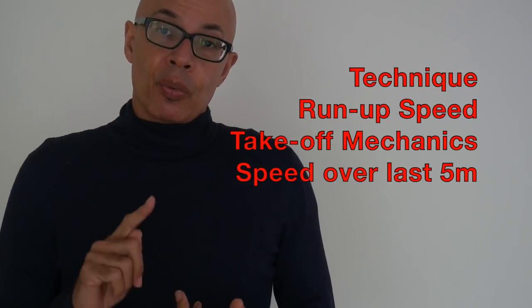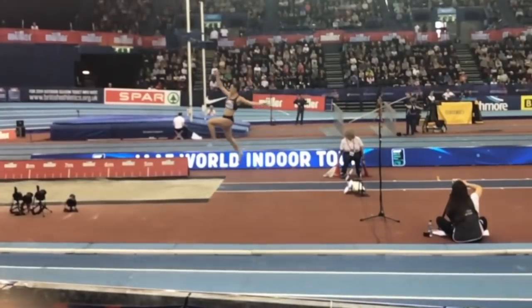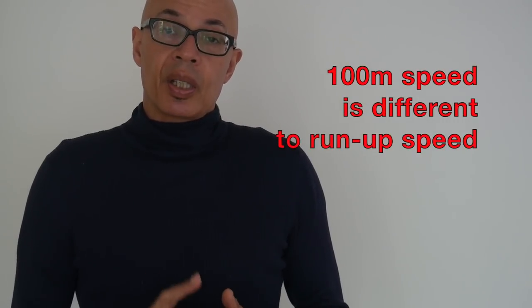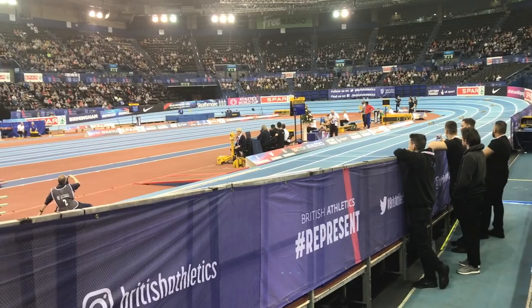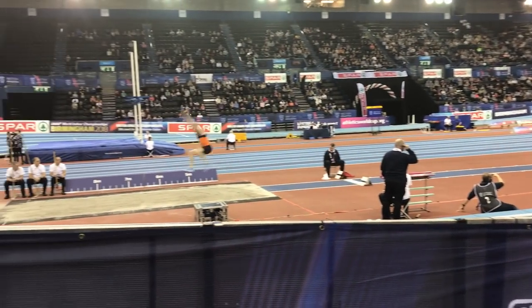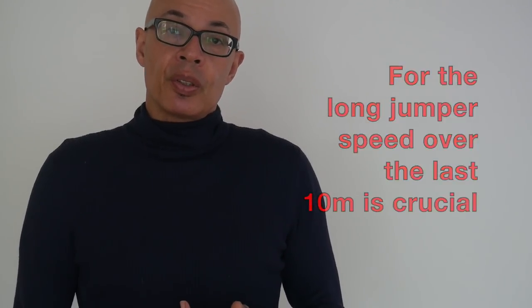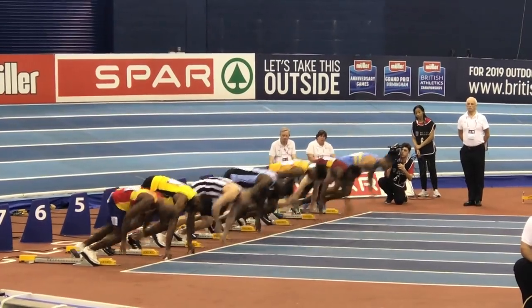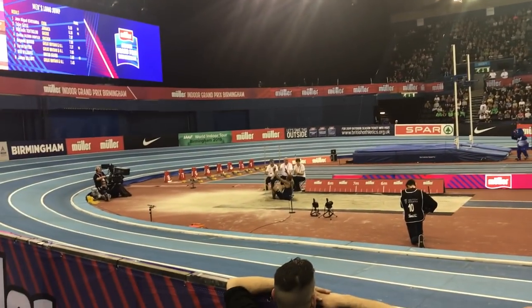What do I mean by 'everything being equal'? Your technique, your run-up speed, and your takeoff. Fundamental to distance is your approach velocity and your speed over the last five or so meters of the run-up. In the case of most long jump athletes, there's a difference between being able to run 100 meters and taking off at maximum or optimum velocity in the long jump. 100 meters is a specific skill — you need more speed endurance, the ability to sprint at top speed for longer, a good reaction, and a good acceleration phase.